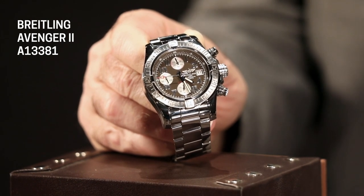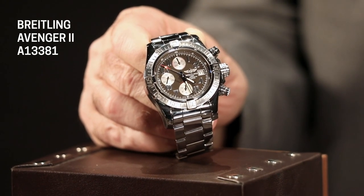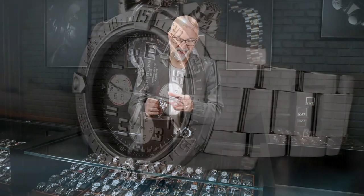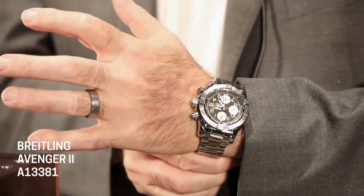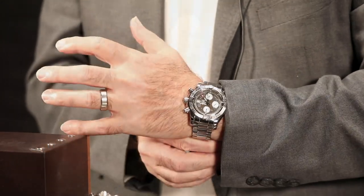It is a Breitling modification of an ETA Valjoux 7750 movement — one of those workhorse, bulletproof, fantastic movements that's been used by virtually every watch company at some point in the past. It's in a very robust case. It's a 43 millimeter case, about 16 millimeters thick. I really could recommend this watch to even the smaller wrists among us. This 43 millimeter is kind of that Goldilocks size — not too big, not too small. It's really the right size for just about any wearer.